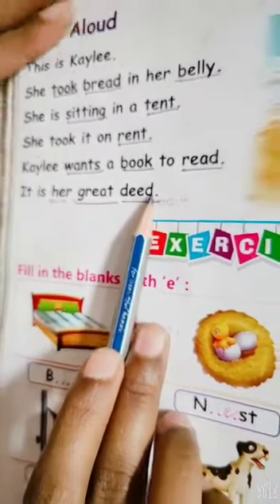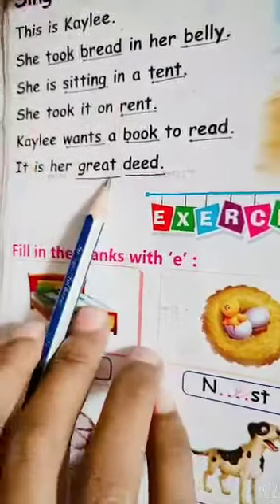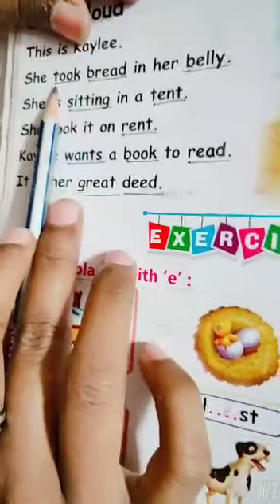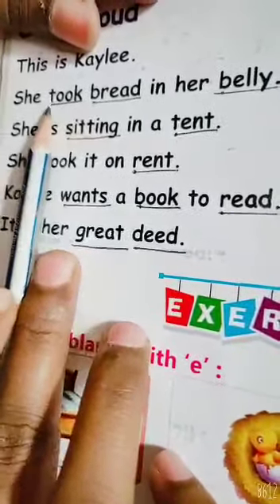Okay, students. Everyone done? Underline all spellings. Okay. Now you revise. Now once more time you learn with me. Say with me. T, double O, K. Took.